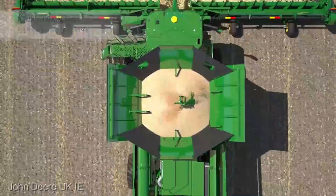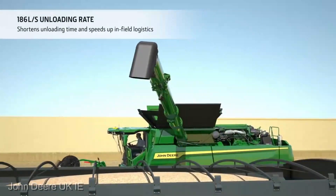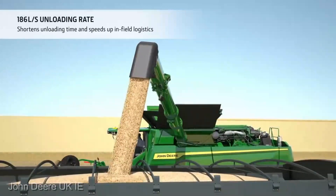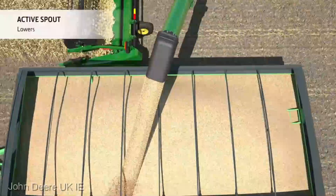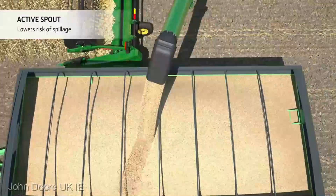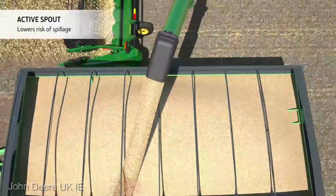The Titan Harvest Master X-9000 comes in at $55,000. Yes, it's an investment, but what you're getting in return is nothing short of a quantum leap in productivity. Remember, it's not just about the price tag — it's about the value this machine brings to the table.